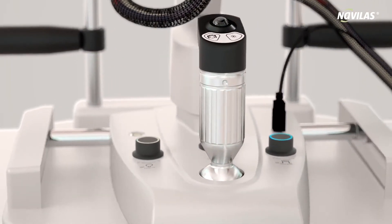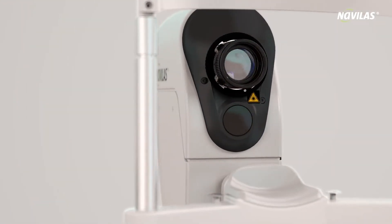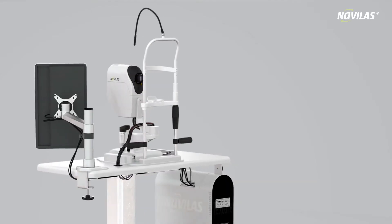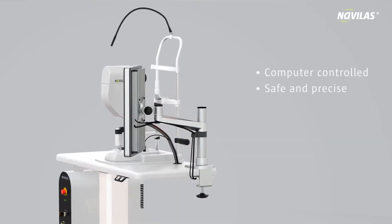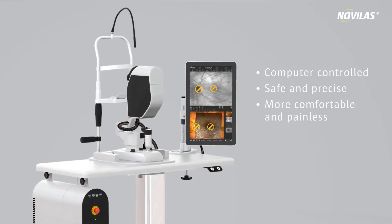Navolas — the retinal laser therapy. Ultra-modern and unique. Benefit from decisive advantages: computer-controlled, safe and precise, more comfortable and painless than conventional retinal lasers.